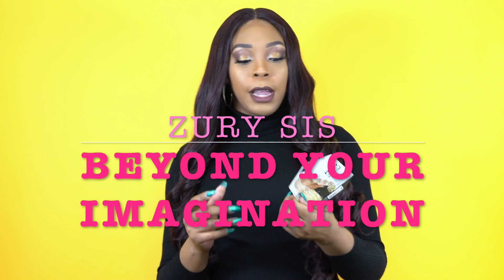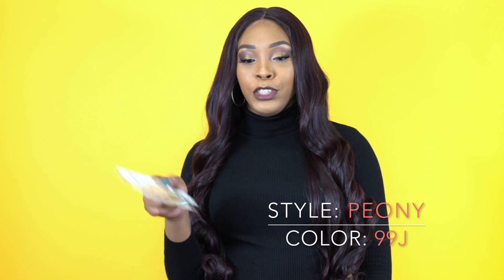Hey guys, I'm back with another review. This is another wig by Zuri Sis. This one is from their Beyond Your Imagination collection, and she's called Peony. I'm wearing her in the color 99G.